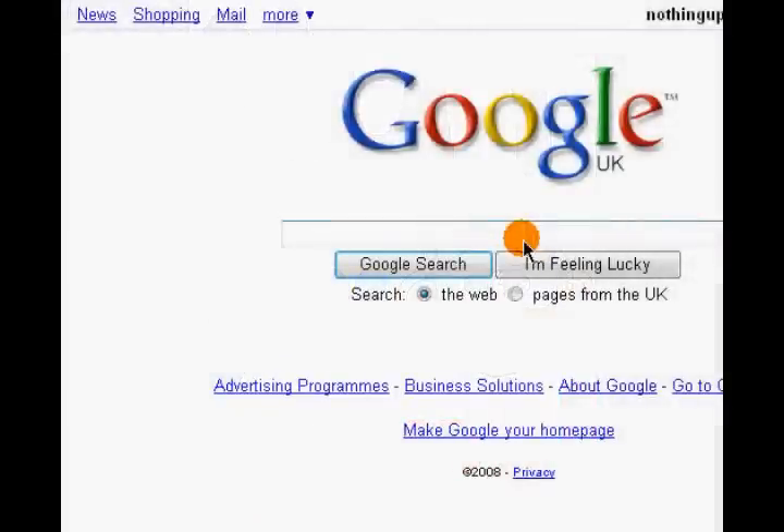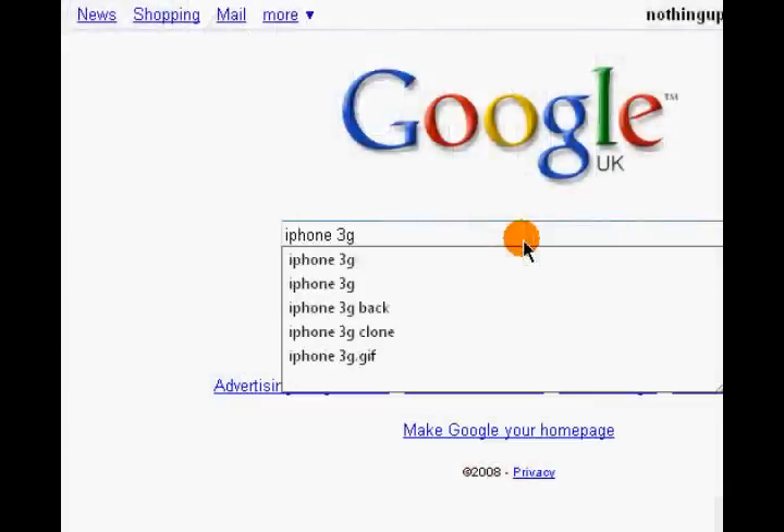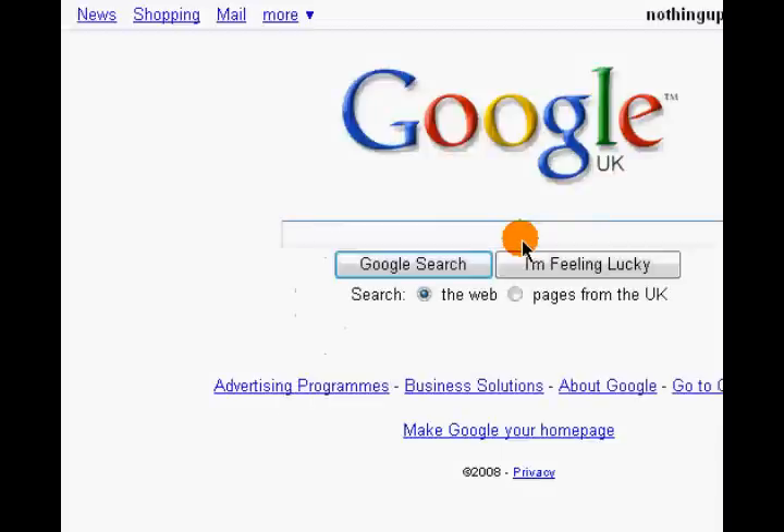Hi and welcome to What Goes No Video. Today I'm going to show you how you can get a free iPhone 3G without spending any of your money at all.